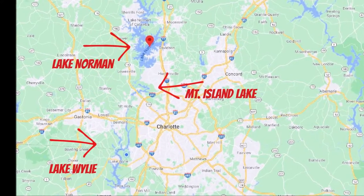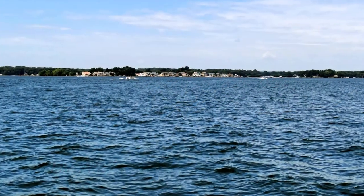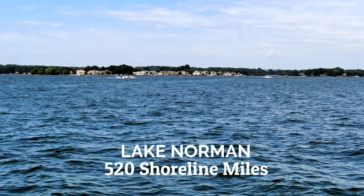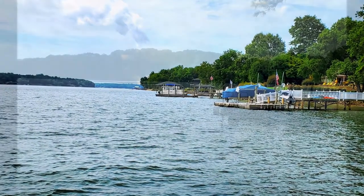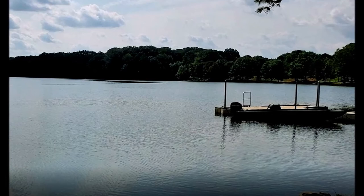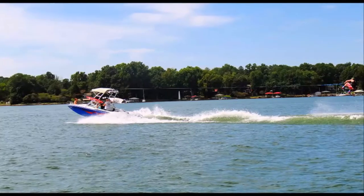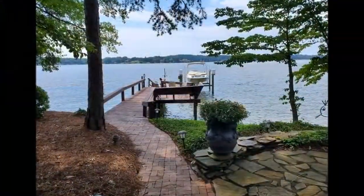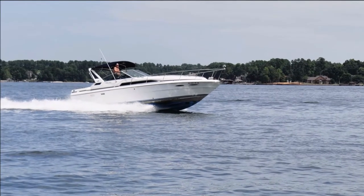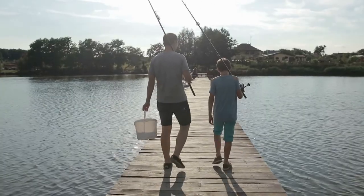There are three amazing man-made lakes in the Charlotte suburbs. The largest is Lake Norman with 520 miles of shoreline, Lake Wiley has 325 miles of shoreline, and the smallest is Mountain Island Lake with 27 miles of shoreline. Experience water sport and lake lifestyle at nearby Lake Norman or Lake Wiley — canoeing, kayaking, boating, swimming, and fishing are great outdoor activities to enjoy.